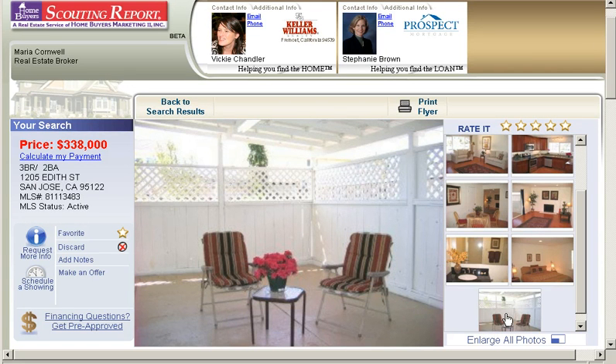If you want to see this property on Edith Street, call me at 408-890-6126. Make it a great day.